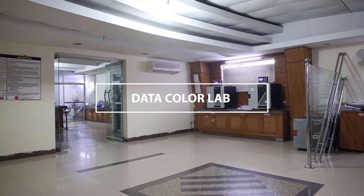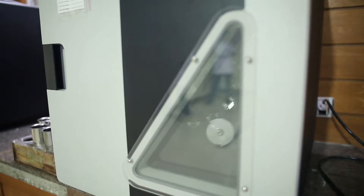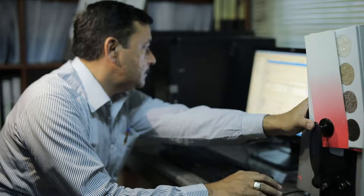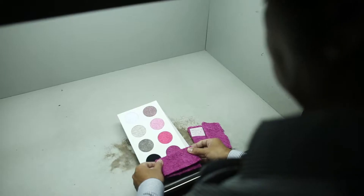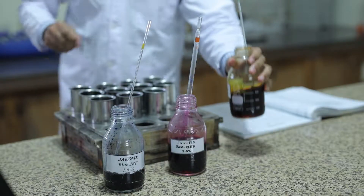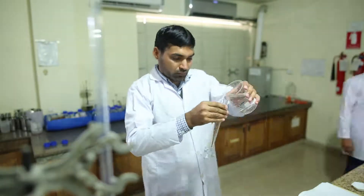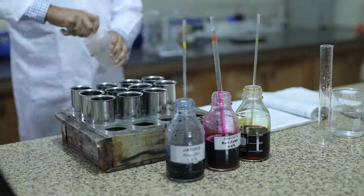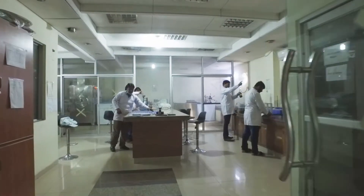Data Color SF650X is the Color Eye of textile that offers a variety of powerful formulation and correction capabilities with an improved user interface. It guarantees fast and accurate matches for the lowest cost recipes, for exhaust and continuous dyes alike. Powered by Data Color's unique patented technology — a proprietary collection of advanced color formulation libraries — Data Color textile enhances accuracy and speed of recipe calculation, providing superior first-shot matches.